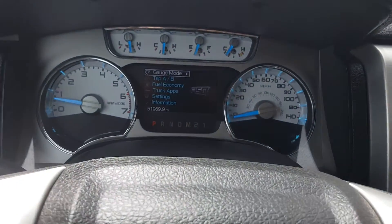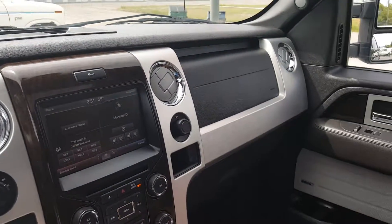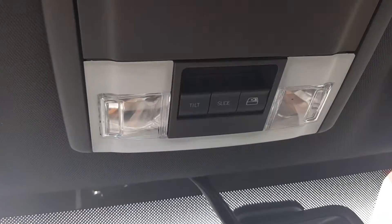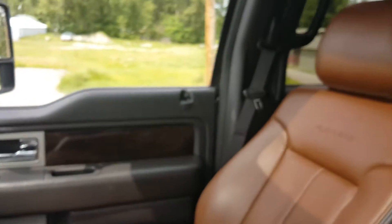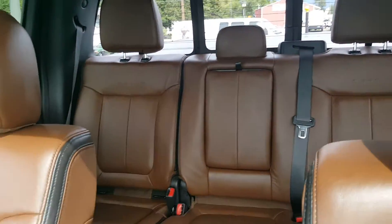You can check out more on this vehicle at valleyfordusa.com, or you can give us a call and talk to one of our salespeople — we'll be more than happy to talk to you about it. Phone number is 406-755-3673. You can always check us out on social media as well. Thanks for watching, I appreciate the views and I hope you're having a great day. Bye!